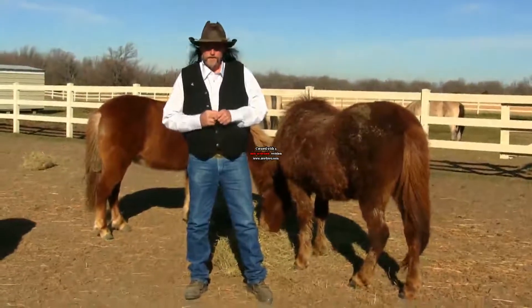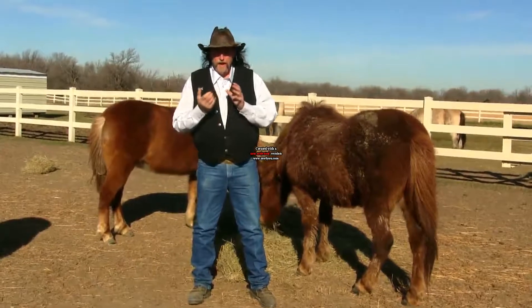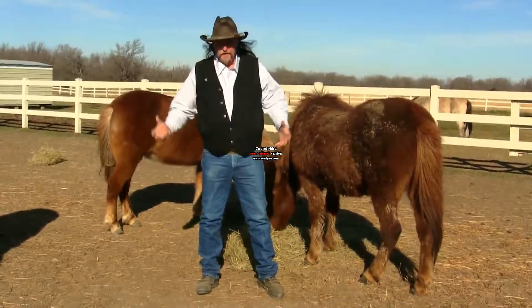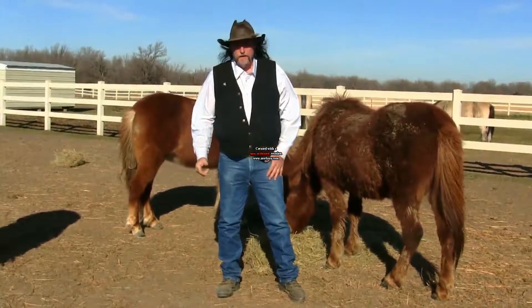Hi folks, welcome to another stall13.com video. We've made videos about inspecting your horses at chore time and videos about grooming horses.